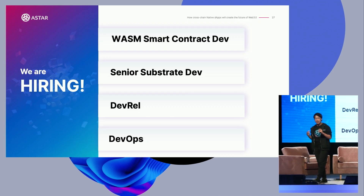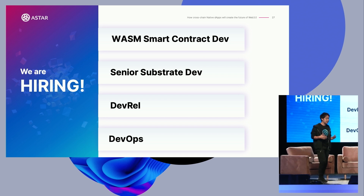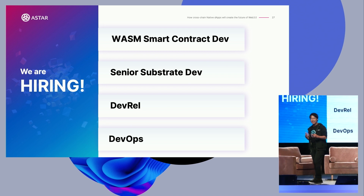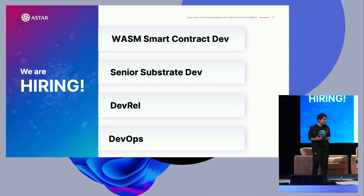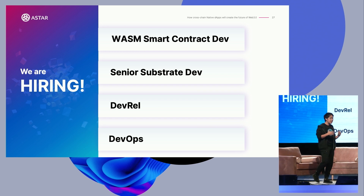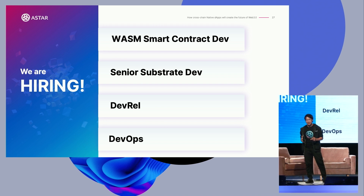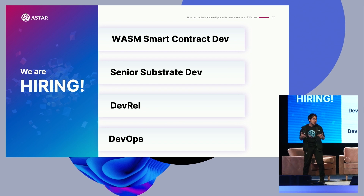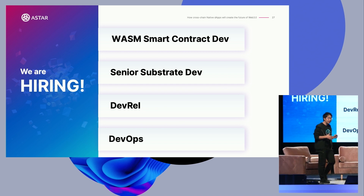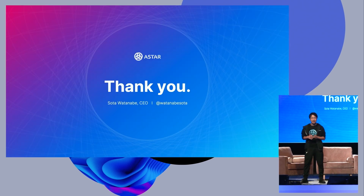We are hiring: WebAssembly smart contract developers, senior Substrate developers, developer relations, and developer operations. Many positions are available. Finally, WebAssembly is supported on Kusama, and I'm super excited to make innovative use cases on Polkadot. Let's make it together. Thank you for listening.